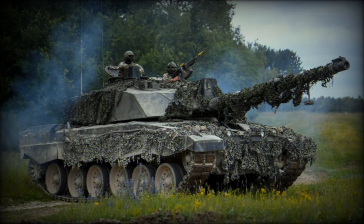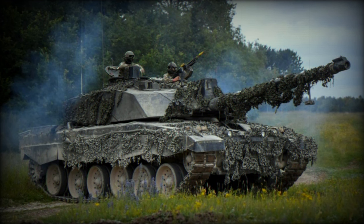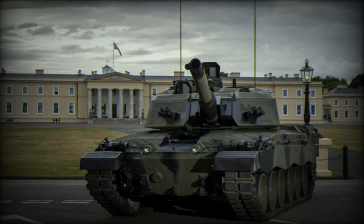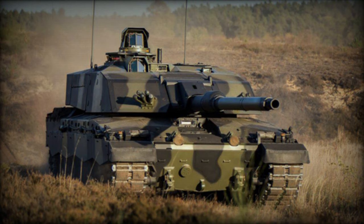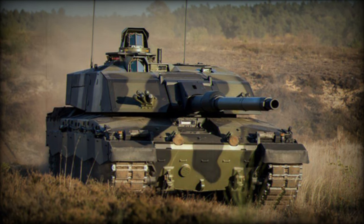Mobility is also a strong point of the Challenger 3, thanks to a more powerful engine and an improved suspension system. The Challenger 3's development history is rooted in the British Army's need to modernise its combat tanks to remain competitive in contemporary combat environments, beginning with the recognition of the need to modernise the Challenger 2 and leading to the announcement of plans to upgrade part of its fleet.